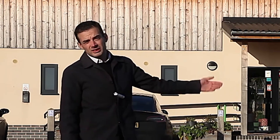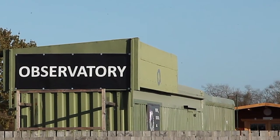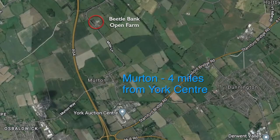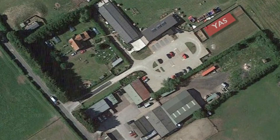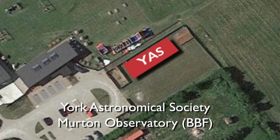Welcome to Betelbank open farm, and this is where the observatory is now located. This is the fifth version of the YAS observatory since 1972. We moved to this one in September 2018.